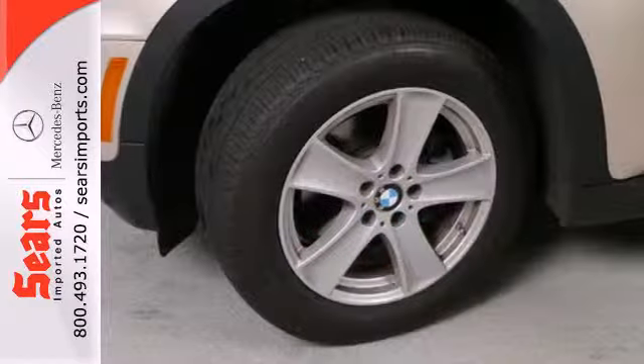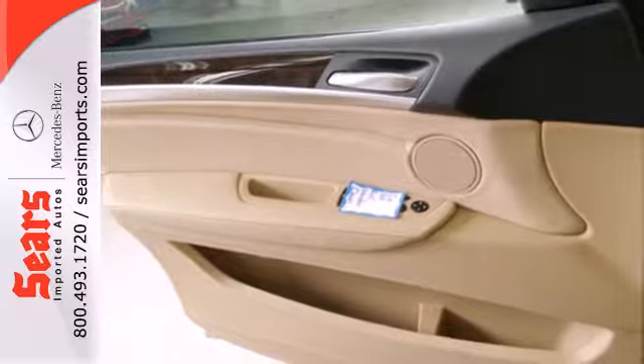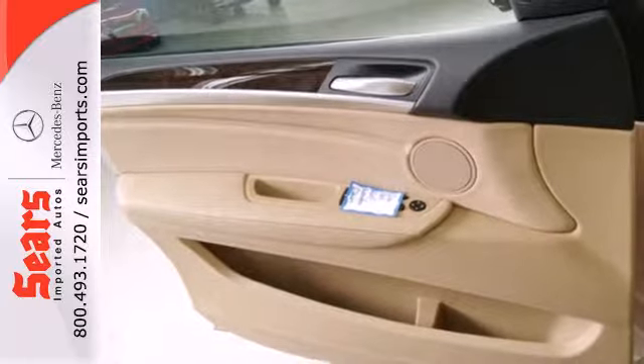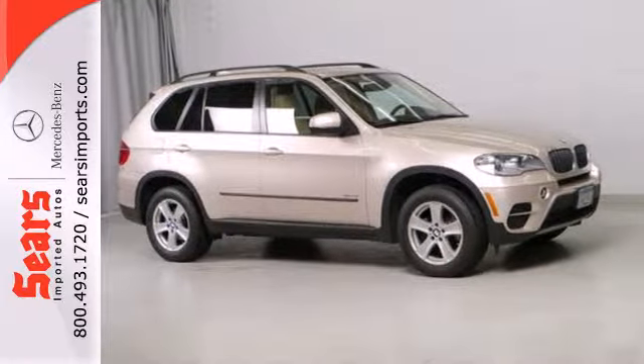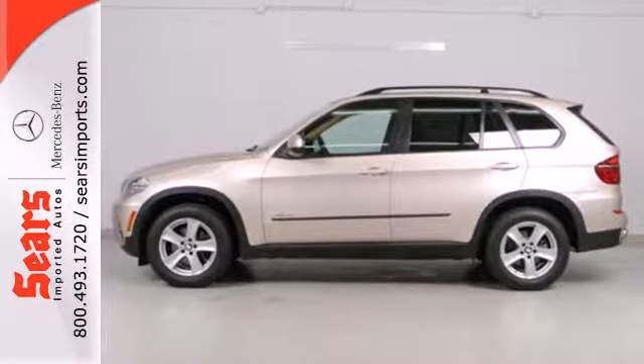The climate control keeps everyone happy, and the rain-sensing wipers keep your vision clear. You'll also get BMW Assist, Hill Descent Control, and Heated Door Mirrors. Anywhere, anytime, always — the BMW X5 is ready. Drive it home today.